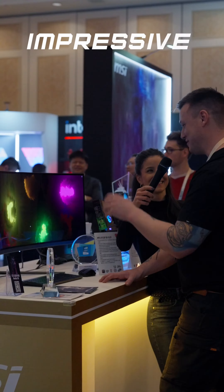MSI proudly introduced their latest QD OLED monitor lineup, aptly named 'A Feast for Your Eyes.' So while at CES, I asked some people how they would describe their visual experience using one word.